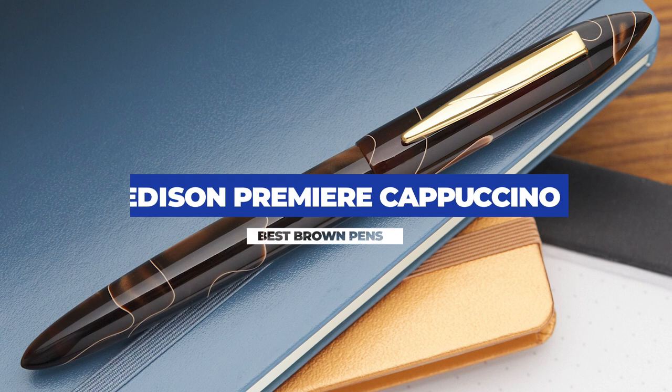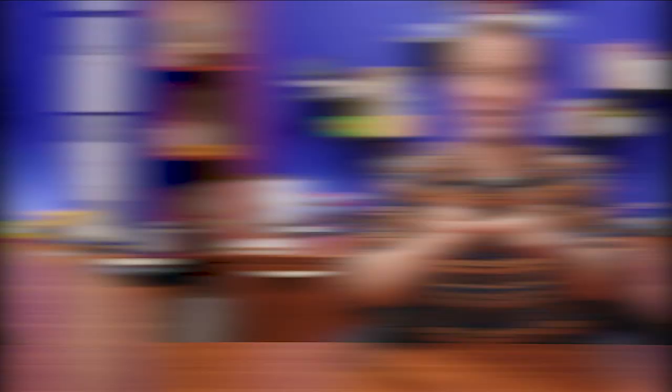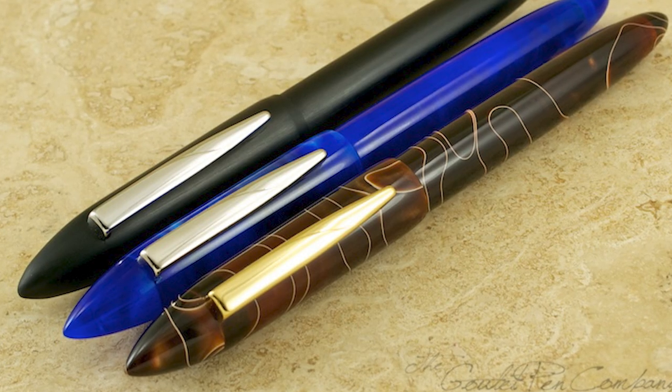The Edison Premier in Cappuccino — this pen is proof that a brown pen can be the best pen. When we first started carrying the Edison Premier over 11 years ago, there were three original pens chosen: satin black, cobalt blue, and cappuccino. Want to guess which one is still being sold?